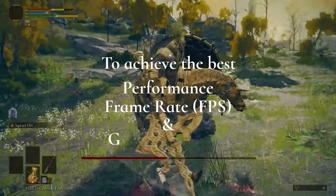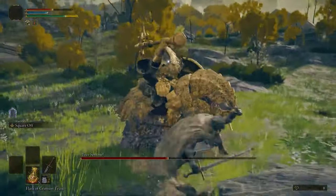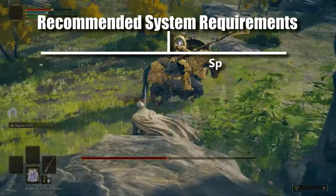That's all for the minimum requirements. To achieve the best performance, frame rate, and graphics quality, you will need high-end hardware. Let's break down those hardware requirements as well.